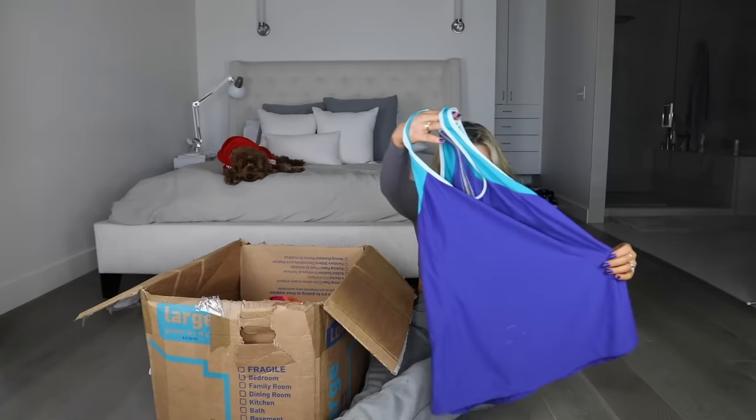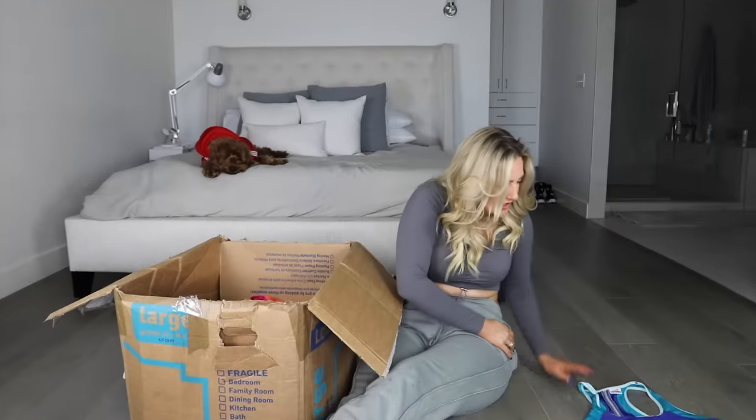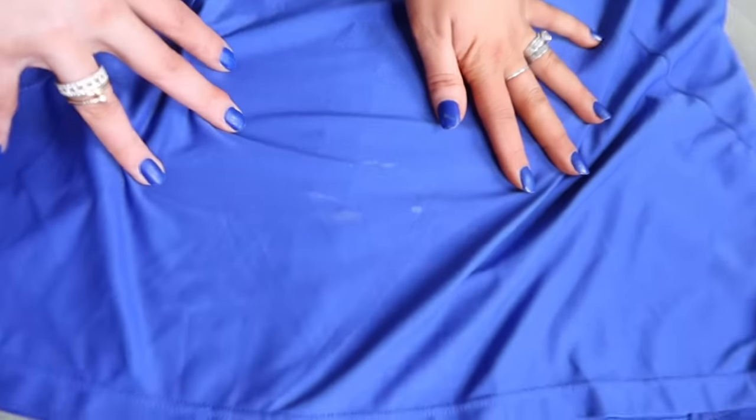What the heck is that stain on the front of it? Not more stained clothes.